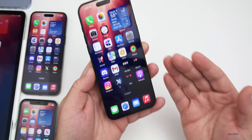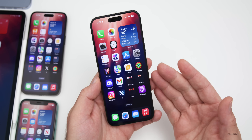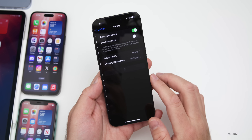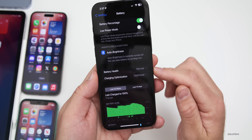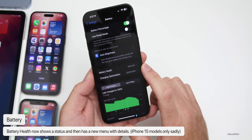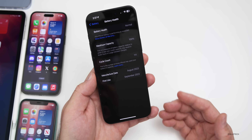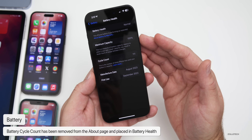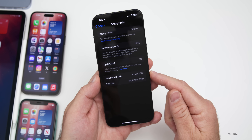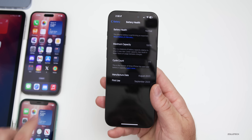Beta 1 brought new emojis, sideloading, transcriptions to podcasts, Siri updates and more. But this update brings something I've been asking Apple for a very long time. Under Settings > Battery, battery health now says 'Normal' — it no longer gives a percentage right away. There are three different statuses: Normal, Service, or Unknown. For more details you can tap in to see maximum capacity, cycle count — which they've moved from the About page — as well as manufacture date and first use.